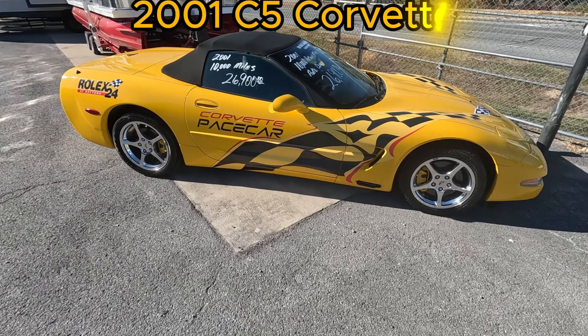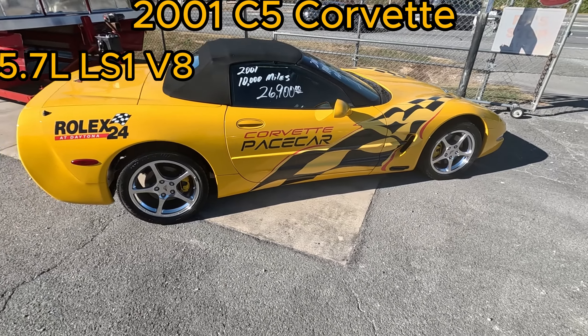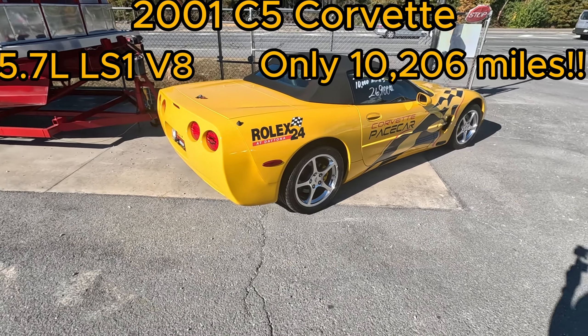This is a 2001 Corvette powered by the 5.7 LS1. It's only got 10,206 miles on it. This thing is just sweet looking.